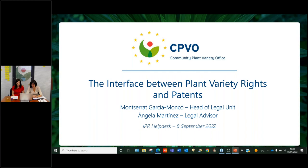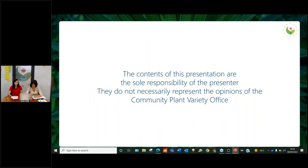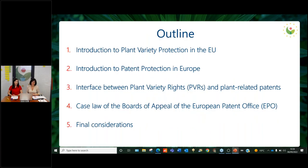Before getting into the subject, allow me to present ourselves. Today here we have Mrs. Angela Martinez Lopez, legal advisor at the CPVO, and myself, Montserrat, head of the legal unit. After some important disclaimers, today's presentation is going to be divided into the following points: I will start with an introduction to plant variety protection in the European Union, followed by an introduction to patent protection in Europe. Then Ms. Martinez Lopez will go on with the analysis of the interface between plant variety rights and plant-related patents, and will also analyze the most relevant case law of the Board of Appeal of the European Patent Office. I will finalize with brief and final considerations.